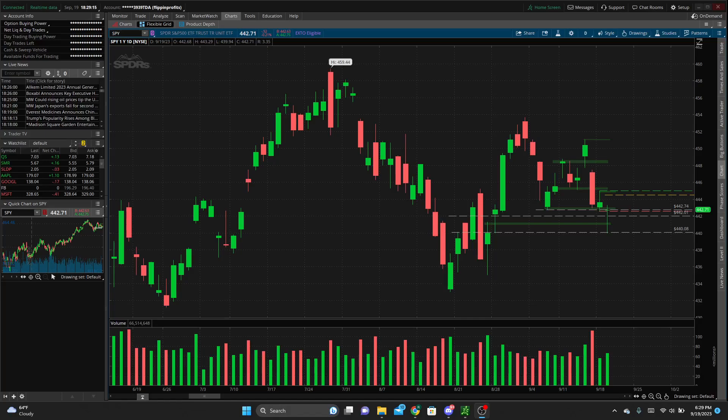Before we dive into that, we're on the daily time frame here. We have a few levels charted — we have 440 to the downside, 442, and 442.74, which is a swing low — the bottom of this candle here. As you can see, we had a sell-off, made a series of higher highs and higher lows, then made a lower high and we're coming down and really testing that lower low here. If we break that, obviously we could see a downtrend from here.